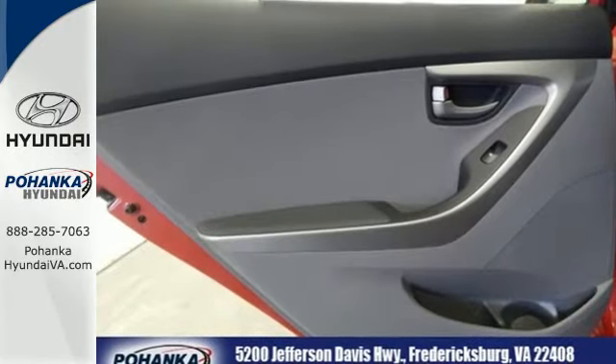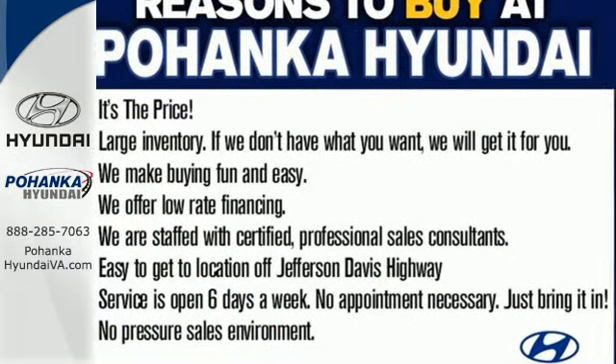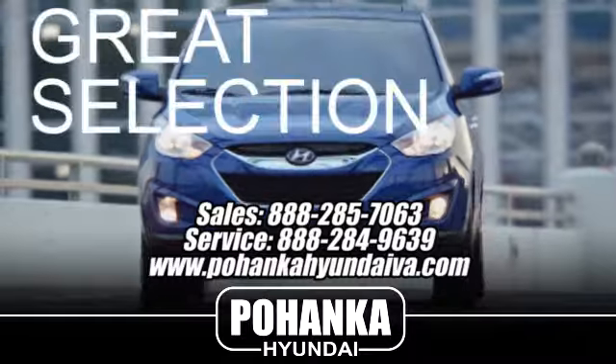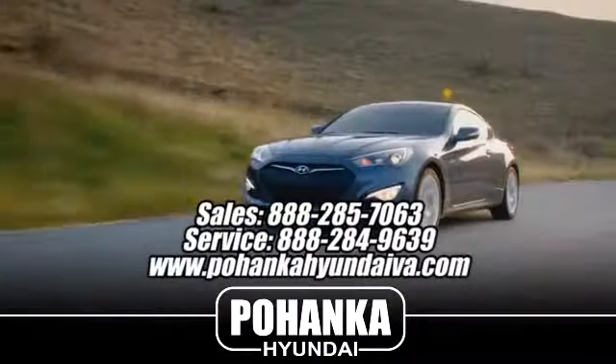Stretch out in the vehicle you've always dreamed of, this Hyundai Elantra. Great service, great selection, and low prices.